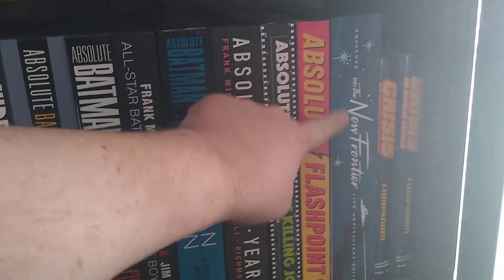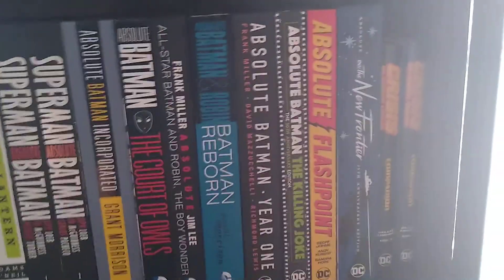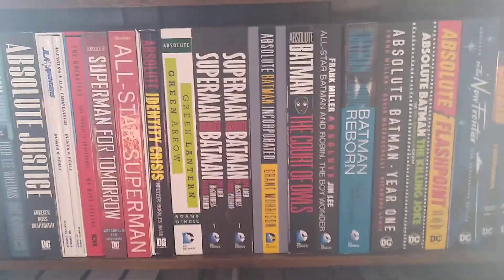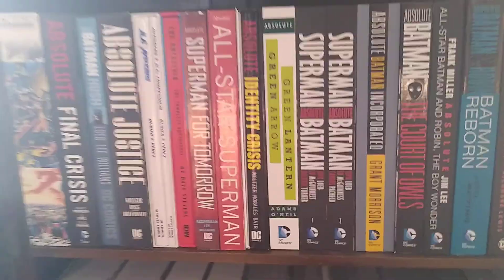Then I've got the Killing Joke Absolute, Flashpoint Absolute, and Absolute New Frontier — the 15th anniversary edition, which is really nice — plus a couple of my Crisis crossover books. I've got another one — a third — and I've done reviews on those already so I won't dwell on those.